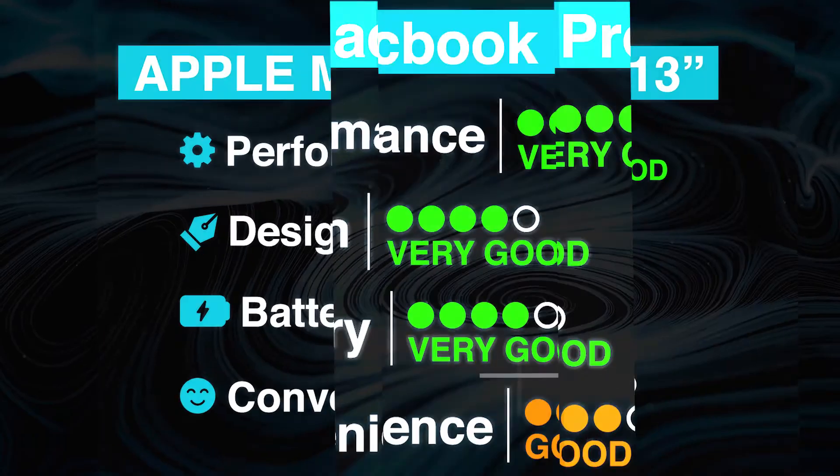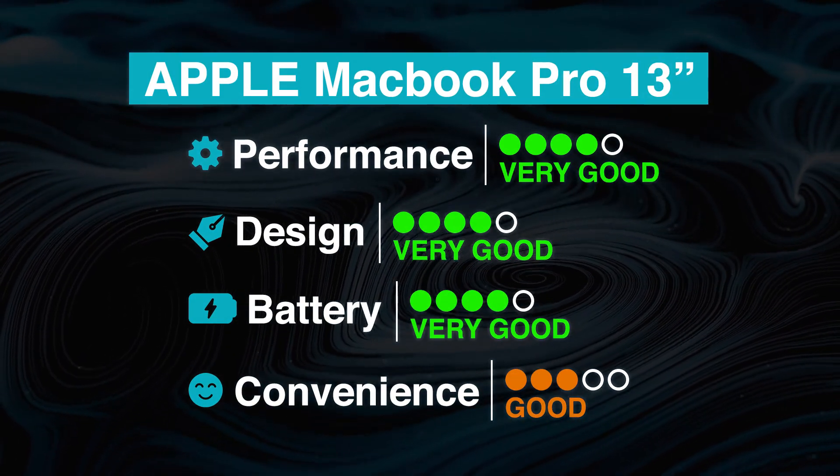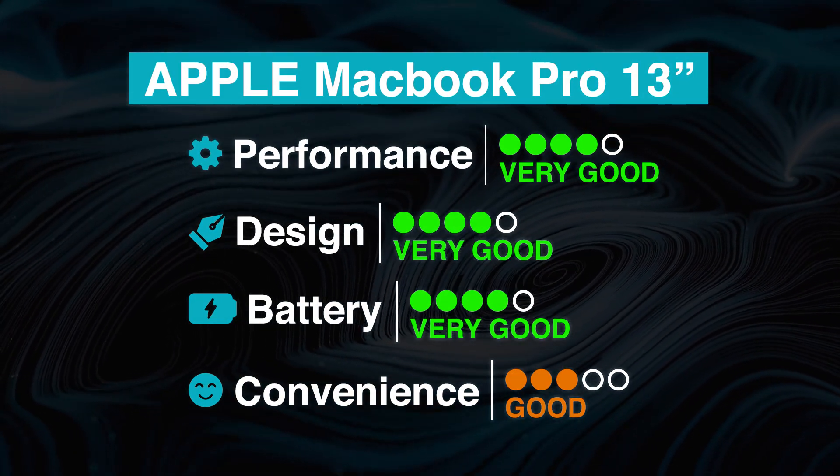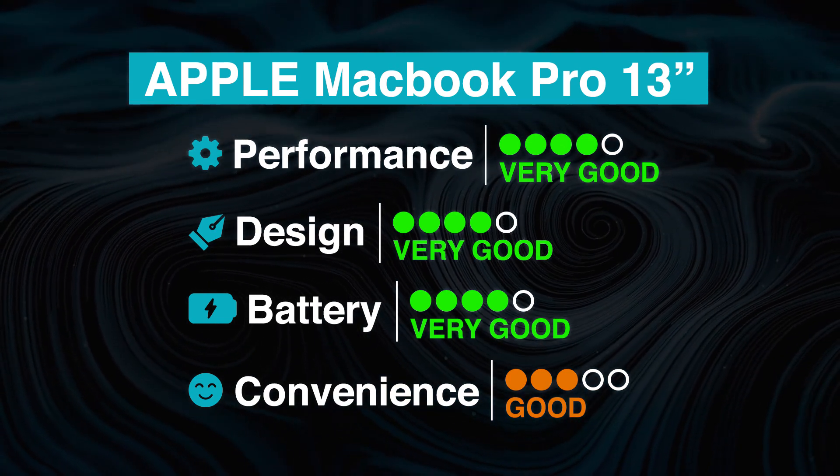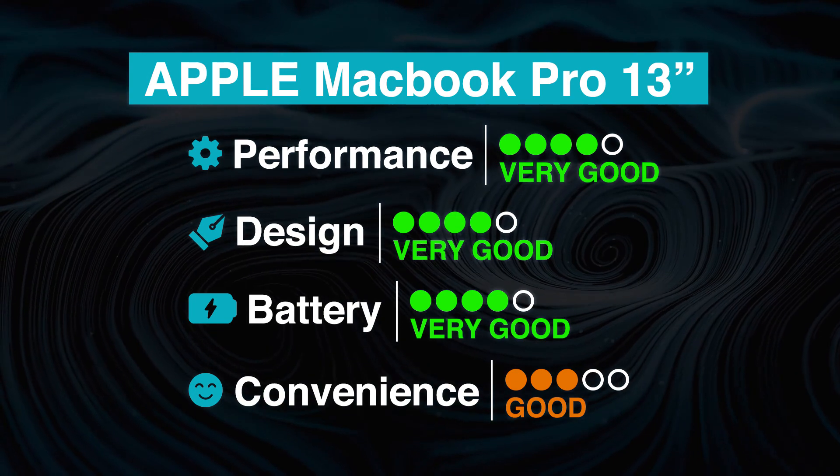Overall, the Apple MacBook Pro 13-inch scores the best in performance, design, and battery, and good on convenience. Users who prefer a beautiful and long-lasting Mac experience for Photoshop will no doubt admire this laptop.